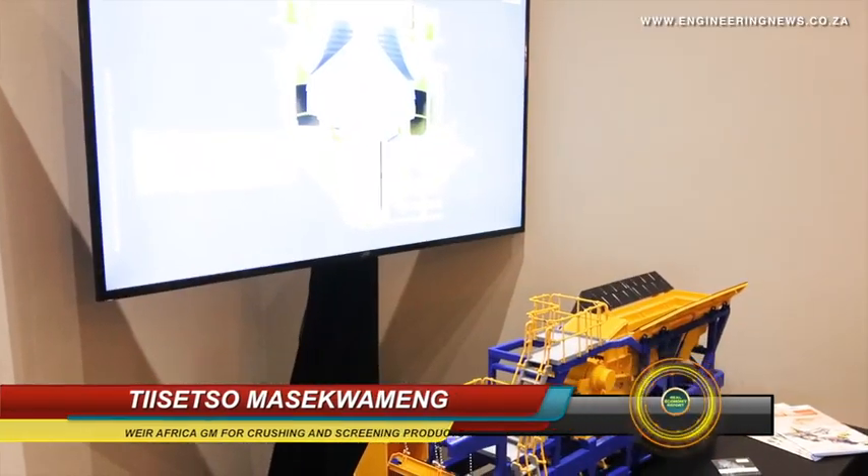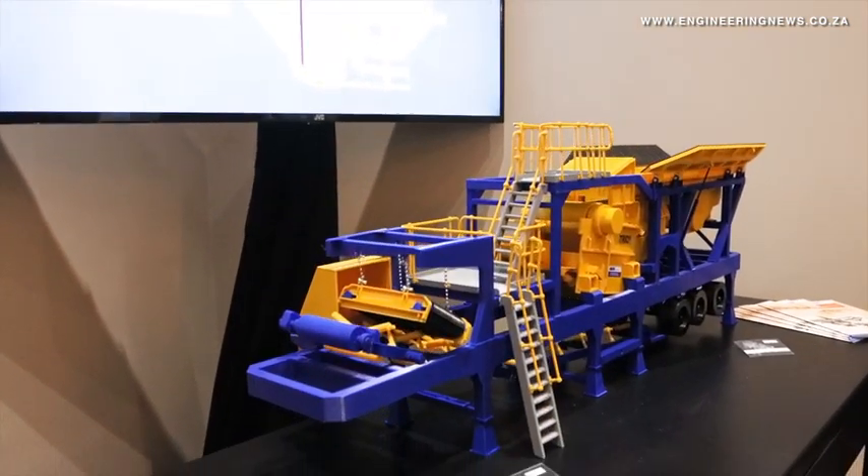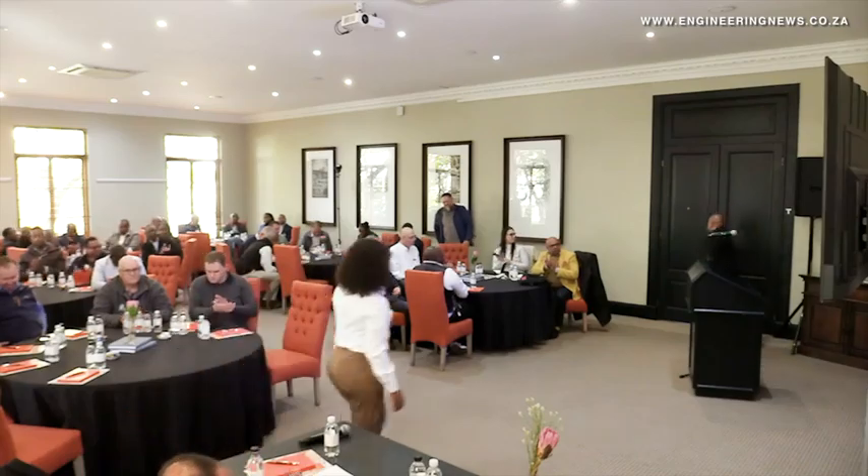The redesign of the wheeled unit came as a response to the market. A lot of our clients recently asked us for portability in the units that we supply. The redesign came about because we had so many of these inquiries and we realized that as a product line, it is something that we had previously produced. Just as a matter of context, when Weir Minerals actually acquired the combination product line, the wheeled unit was part of the portfolio.